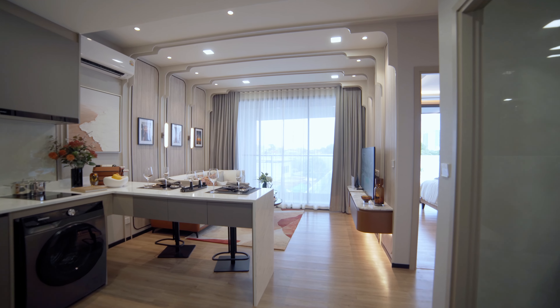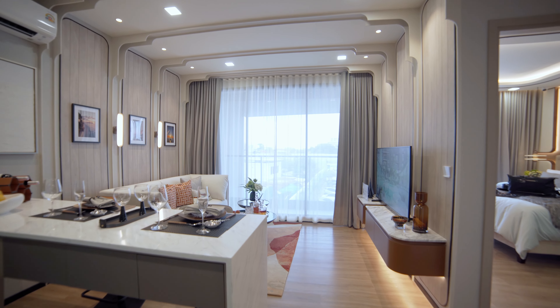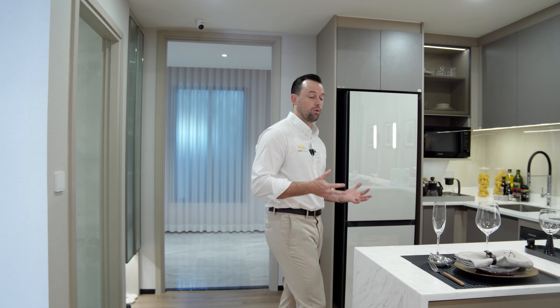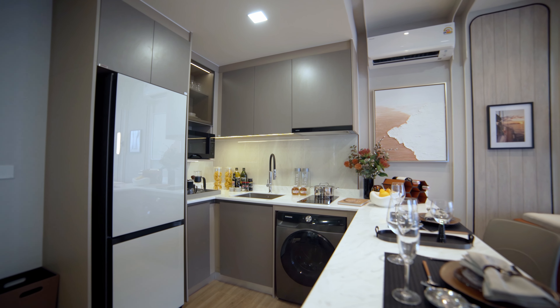This is a very new project, just launched about two weeks ago, but we already have these showrooms where we can give you an idea of the style of the project. You notice right away walking into these showrooms the quality that this developer offers — and that's the great thing about working with such an established and large developer. They really know what they're doing.